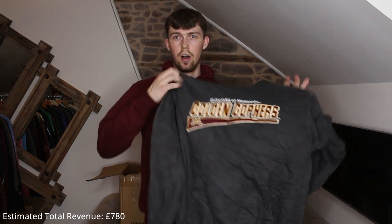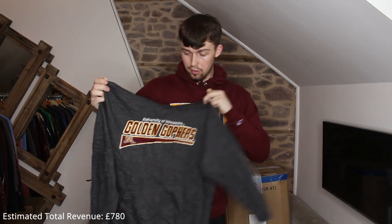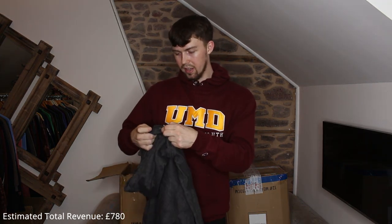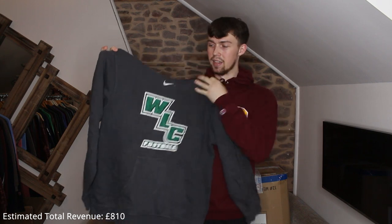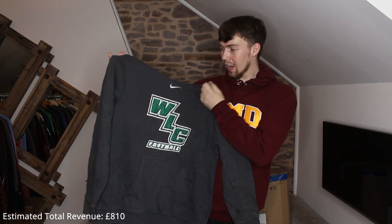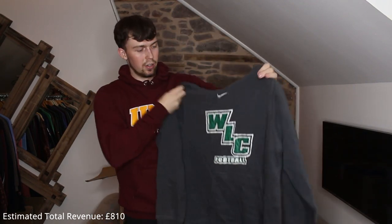One of the best embroidered pieces we've got so far — Minnesota Golden Gophers, University of Minnesota. Really nice piece, the embroidery quality is really good. It's unbranded — the tag says 'Cadre.' Next up a really nice Nike piece — like a washed-out gray-black color, embroidered center sleeve, WLC Football. Great condition, big, modern Nike tag — great hoodie.